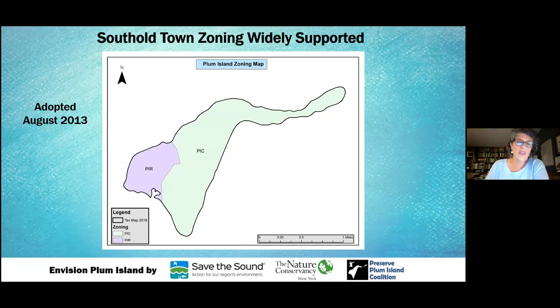We relied heavily on zoning already put in place in 2013 by the town of Southold. When Southold found out Plum Island was for sale, they created zoning for the island to go into place at the moment it became privately owned. They wanted people to know: this green area is all for conservation, this lavender area is for research. We supported it and used this as a platform for our thinking throughout all the workshops.